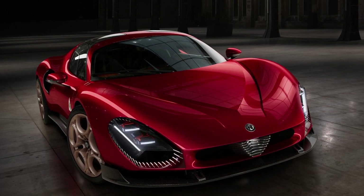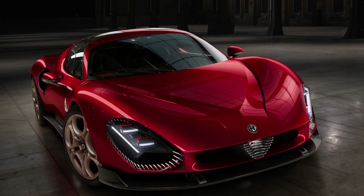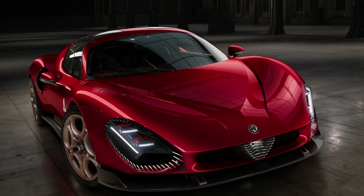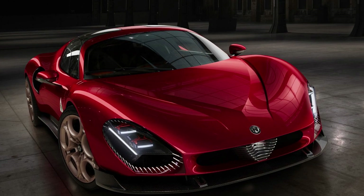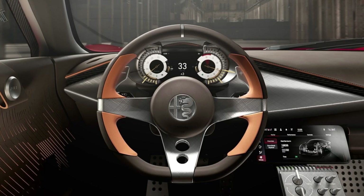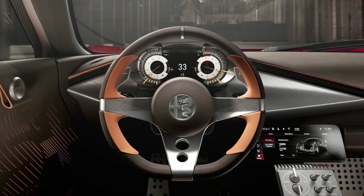A mid-mounted 3.0-liter twin-turbocharged V6 engine sends 620 metric horsepower to the rear wheels through an 8-speed dual-clutch transmission. Alfa says this is not the same engine found in the Maserati MC20, but rather an improved version of the Ferrari-derived V6 used in the Giulia Quadrifoglio. The V6 can rocket the 33 Stradale from 0 to 62 miles per hour in under 3 seconds.